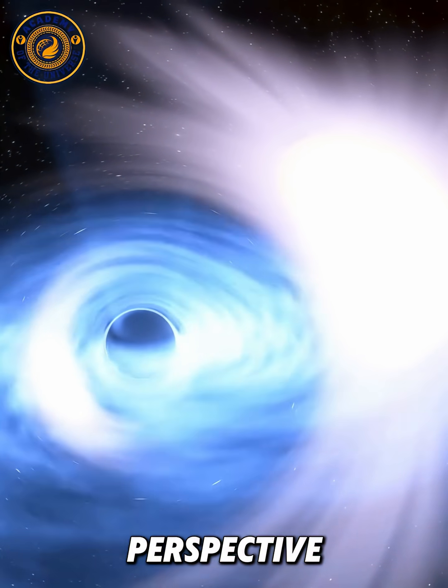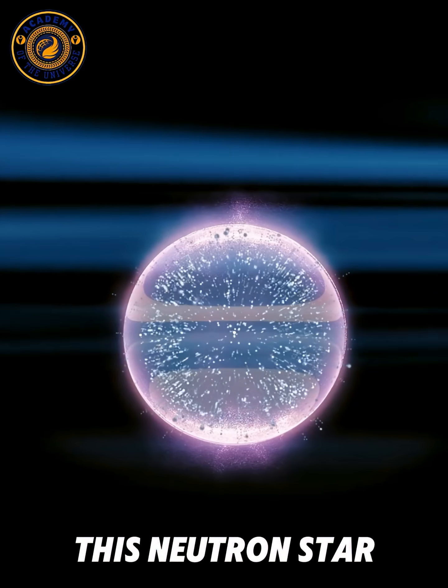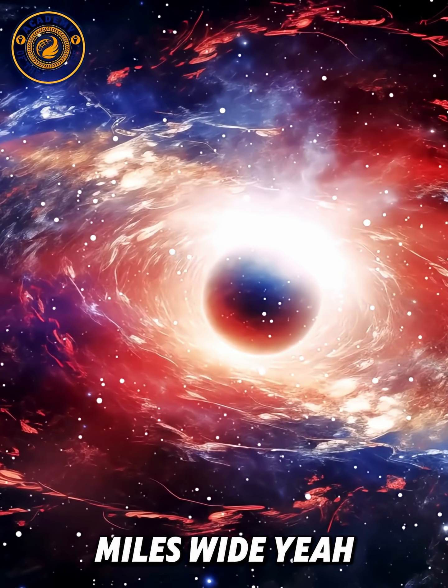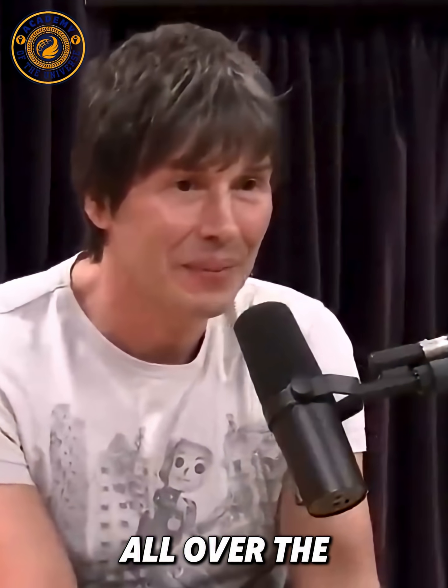To put that into perspective: the sun is a million times bigger than the Earth, and a neutron star is one and a half times the mass of the sun but only 10 miles wide. There are loads of those around — they're called pulsars, and we see them all over the place.